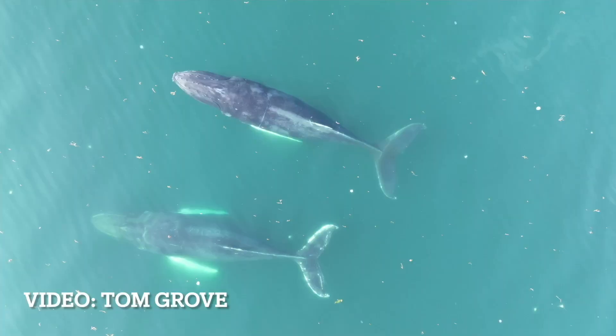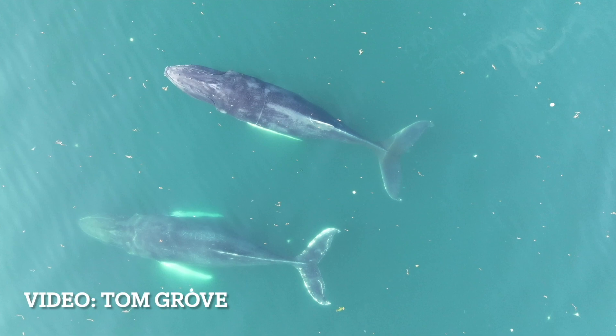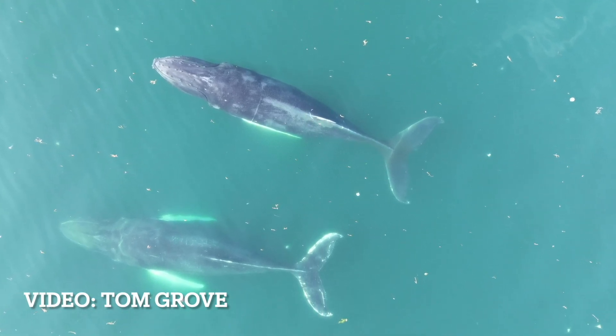Judith takes the photos of the humpback whales from the boat as they're going down for a dive — the tail photos — and then we get the aerial images from the drone, and we can directly compare them.